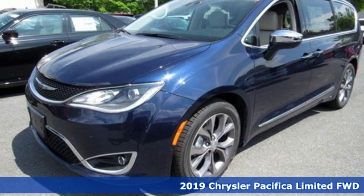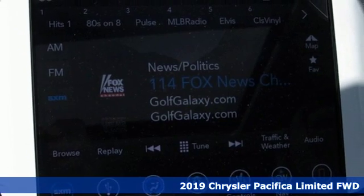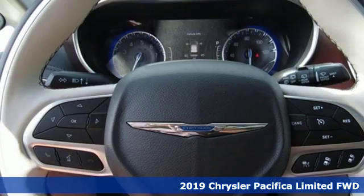It's a new 2019 Chrysler Pacifica. Get into a Chrysler and let's do great things together. It comes with great features you'll love.